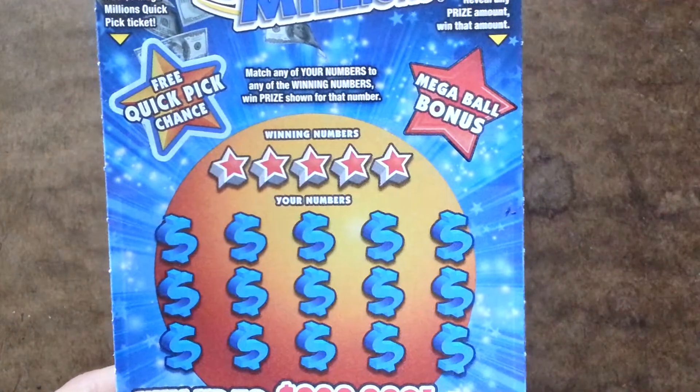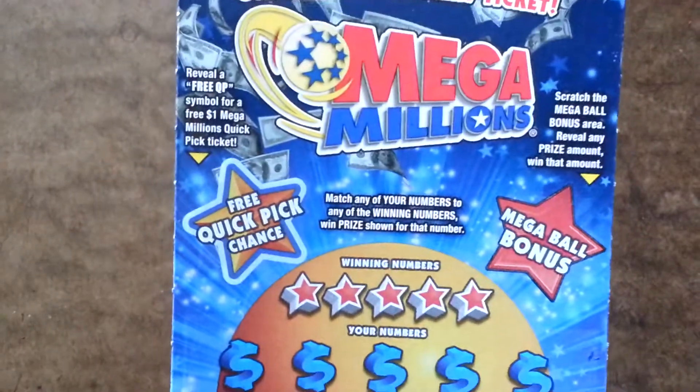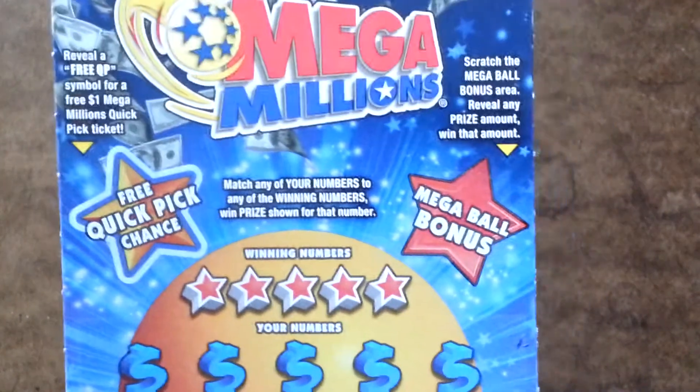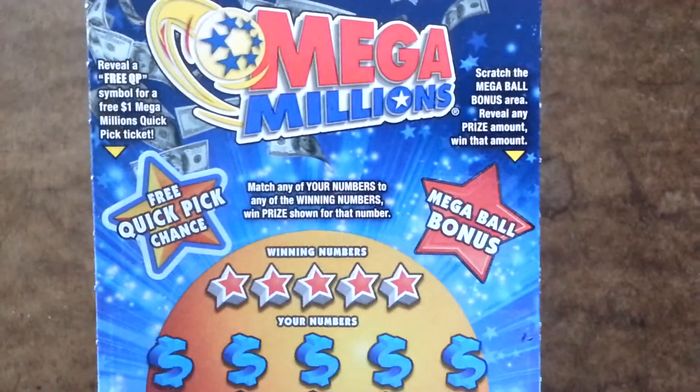It's just matching any of your numbers to the winning numbers, win prize shown. For the free Quick Pick chance, you just reveal the free Quick Pick symbol and you get a free $1 Mega Millions Quick Pick. And then for the Mega Ball Bonus, any prize amount shown, you win that prize.